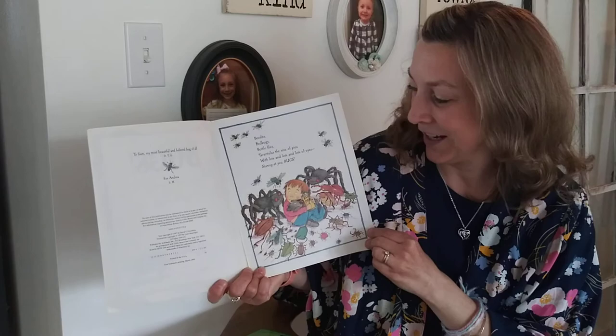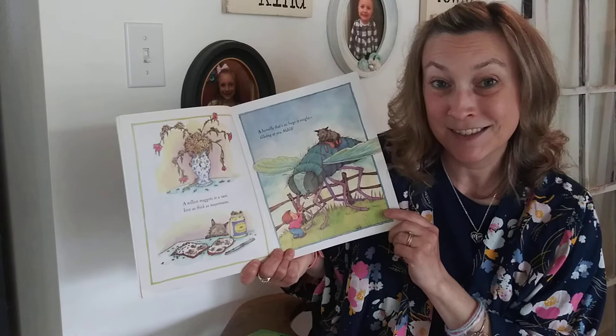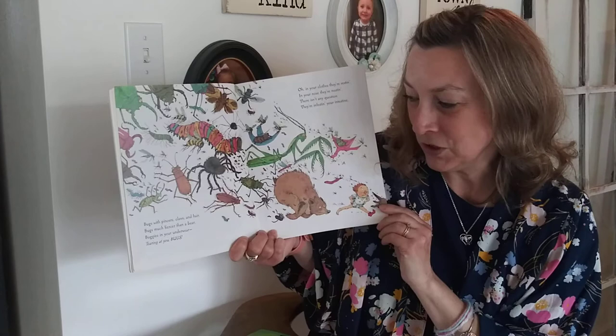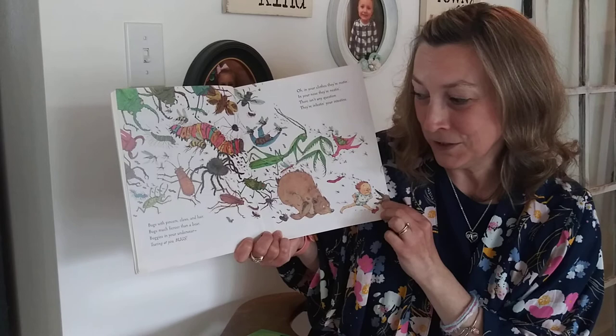A million maggots in a vase, lice as thick as mayonnaise. A horsefly that's so huge it neighs, glaring at you — bugs. Bugs with pinchers, claws and hair, bugs more fiercer than a bear. Buggies in your underwear, tearing at you — bugs.